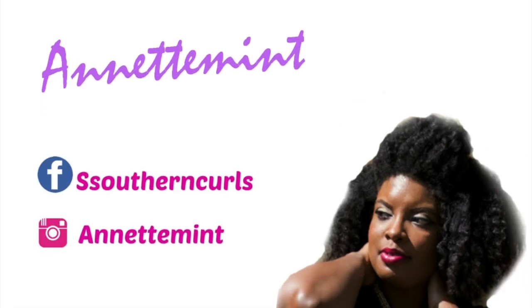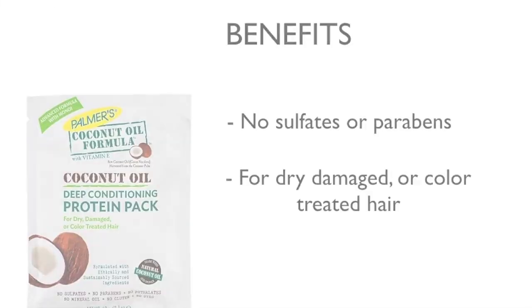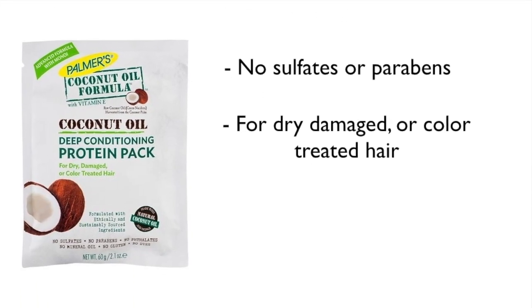Here's my review of Palmer's coconut oil protein treatment. Some benefits: there are no sulfates, no parabens, and this is for dry, damaged, or color-treated hair.